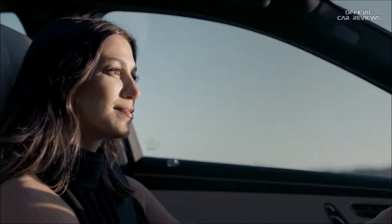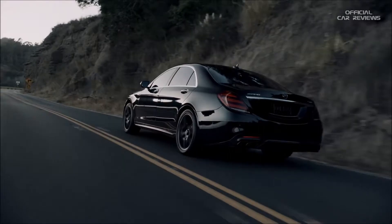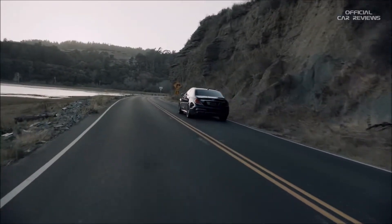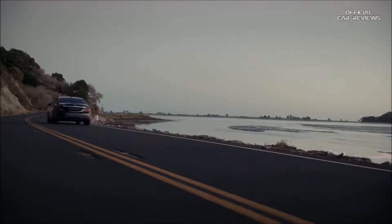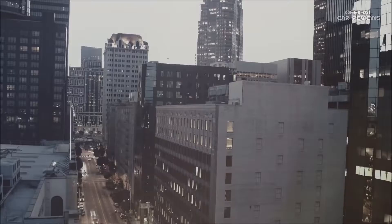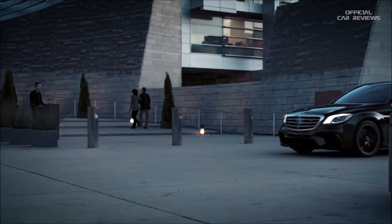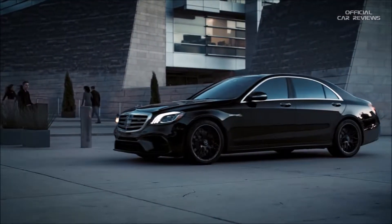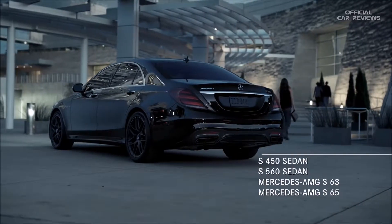For generations, one car has never settled for being good, but has continually strived to be the best — to not just keep pace, but be forever out front. That car is the 2018 S-Class. Now and forever, the best or nothing.